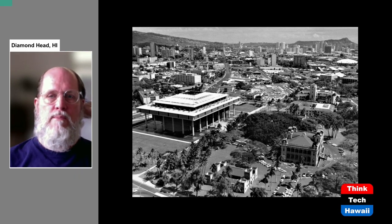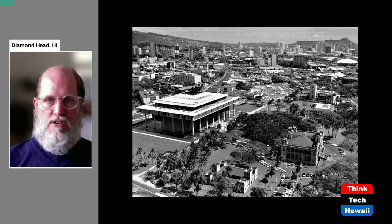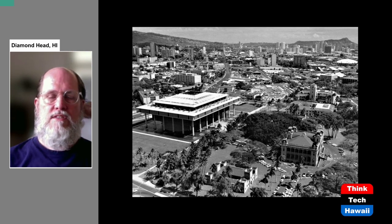What is Dokumomo Hawaii, you may be asking. Dokumomo is an international organization that studies and preserves the architecture of the middle 20th century. The program that I'm doing consists of images not only from Bishop Museum where I work, but pictures from my personal collection as well as pictures I've taken myself.